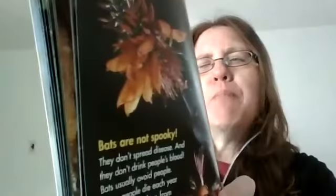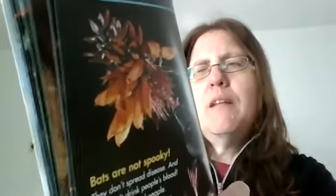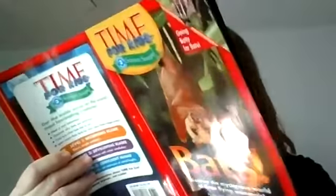Bats are not spooky. They don't spread disease and they don't drink people's blood — they bother animals but they don't bother people. Bats usually avoid people. Fewer people die each year from bat bites than from bee stings. Bats are helpful. They eat insects that destroy crops. They also pollinate flowers and spread seeds. People around the world are working to save bats. This is another picture of a flying fox bat taking some nectar.